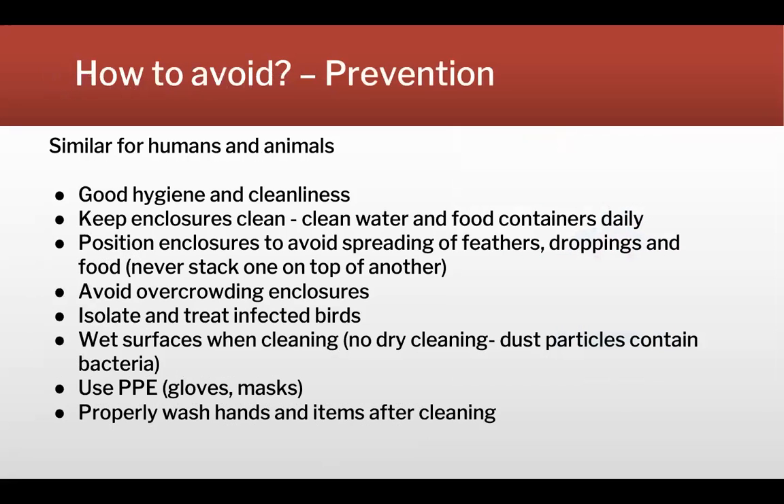How do we prevent it? Prevention is quite similar for humans and animals. Good hygiene and cleanliness is always first — keeping enclosures and food containers clean daily, positioning enclosures to avoid the spread of feathers and droppings, and most importantly avoiding overcrowding. Isolate and treat any birds that are sick, and use personal protective equipment — gloves and masks — in spaces where feather dust may be present to avoid inhalation. When cleaning, surfaces should be wet down to avoid airborne dust particles containing the bacteria. And of course, properly wash your hands and all items after cleaning.